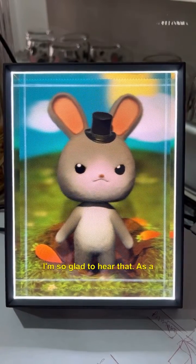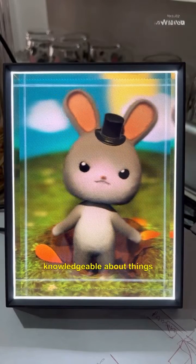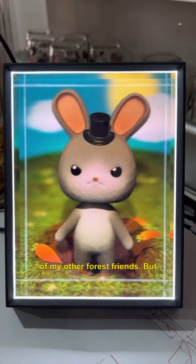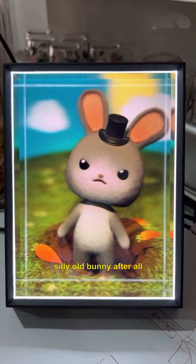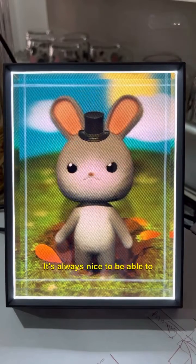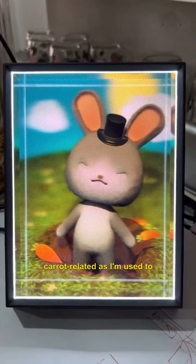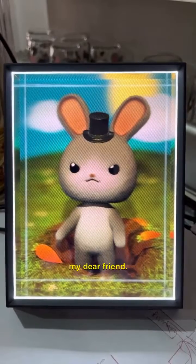I'm so glad to hear that. As a cartoon rabbit, I sometimes worry that I'm not quite as knowledgeable about things like crude distillers as some of my other forest friends. But if my description helped you out, then maybe I'm not such a silly old bunny after all. It's always nice to be able to help out a friend, even if it means talking about things that aren't quite as familiar as I'm used to. Thanks for hopping in with me, my dear friend.